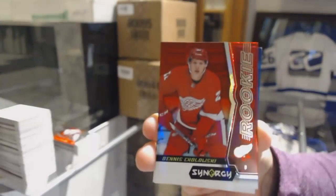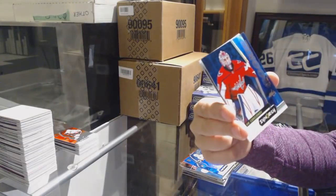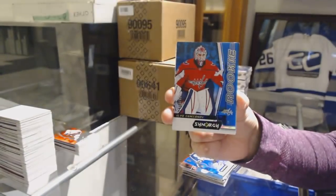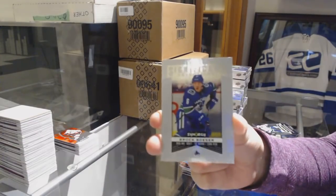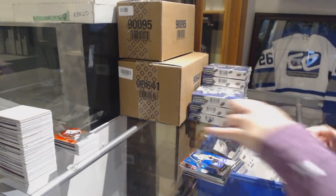Dennis Cholowski, Red Rookie for the Red Wings. Blue number to 599 Ilya Samsonov for the Washington Capitals blue rookie. And Brock Boeser, Significant Selections for the Vancouver Canucks.